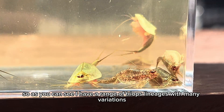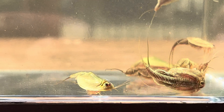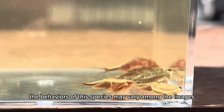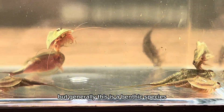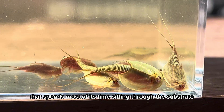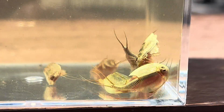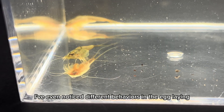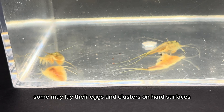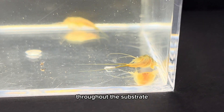As you can see, I have a range of Triops lineages with many variations. The behaviors of this species may vary among lineages, but generally this is a benthic species that spends most of its time sifting through the substrate at the bottom of the habitat. I've even noticed different behaviors in egg-laying — some may lay their eggs in clusters on hard surfaces, while others will distribute their eggs evenly throughout the substrate.